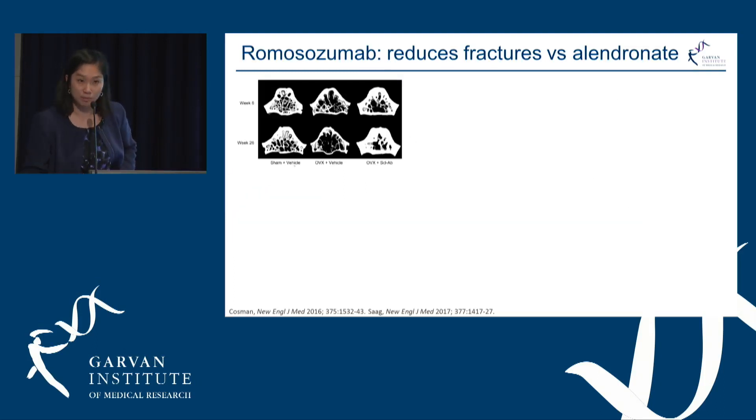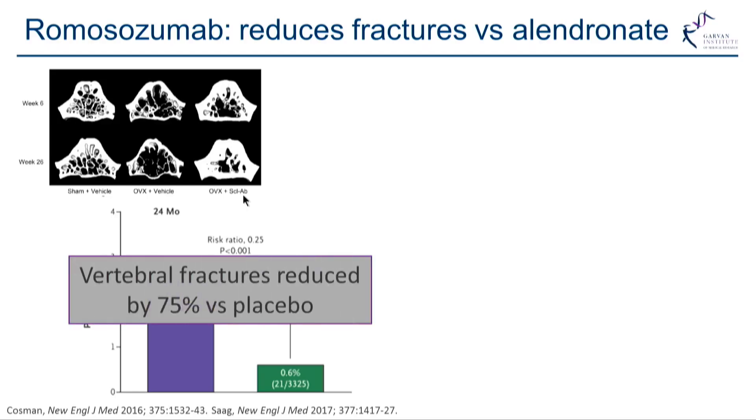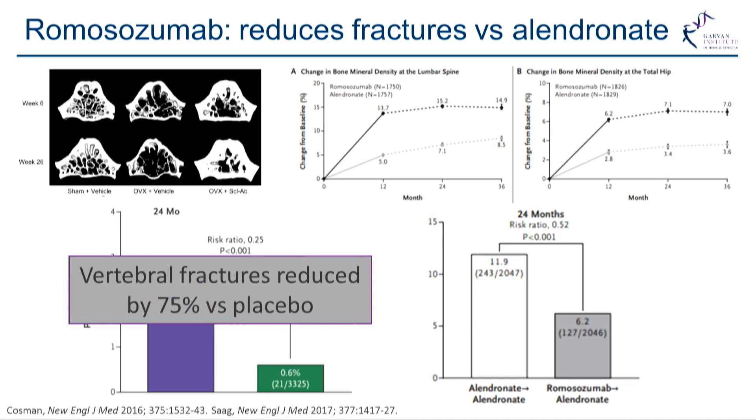In an animal study, romosozumab treatment increased bone density. When compared to placebo in humans, there was a reduction in vertebral fractures by 75%, which is already impressive in and of itself. For the first time, we then had a head-to-head trial looking at romosozumab compared to an active agent.